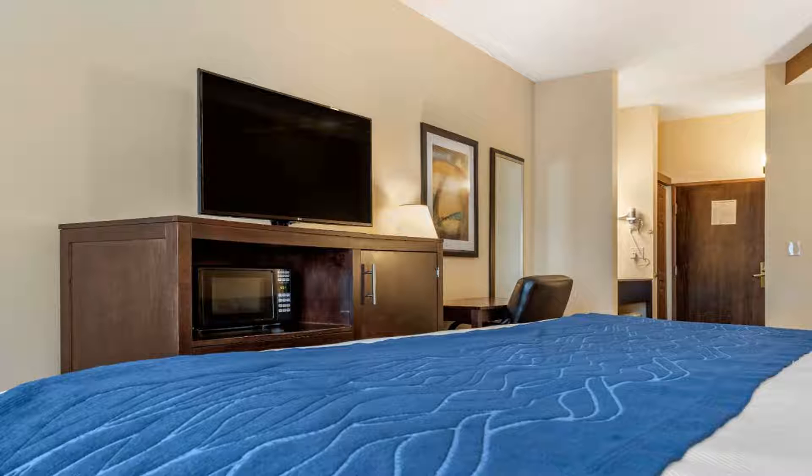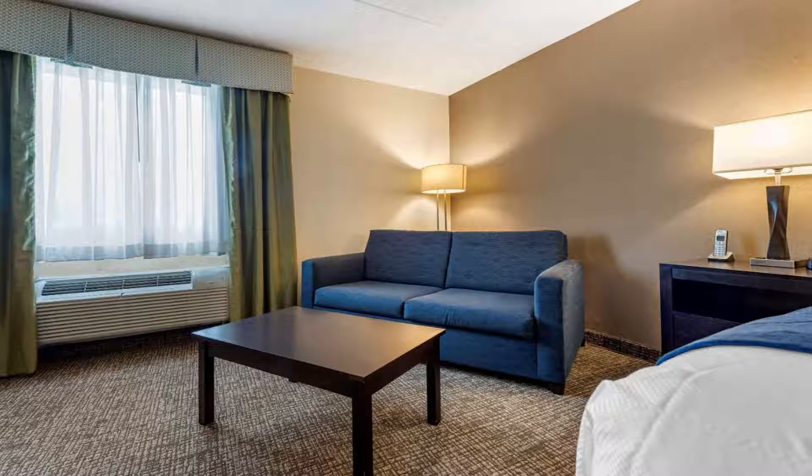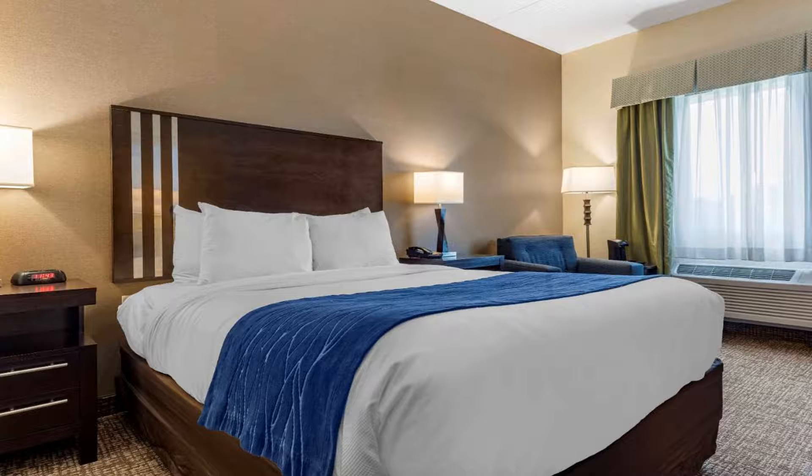Guests can also work out in the exercise room. Business travelers will appreciate conveniences like free high-speed internet access and other services. The meeting room accommodates most events and business functions. This hotel offers a wide range of features to meet the needs of every guest.